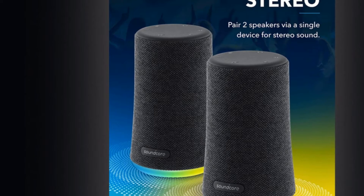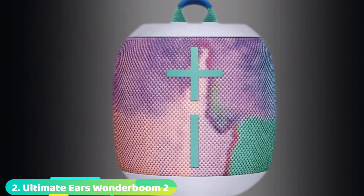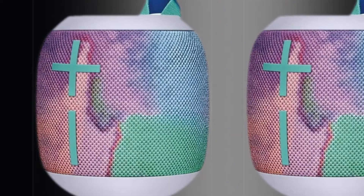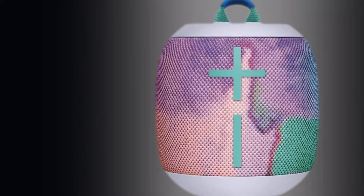Moving on to number two, the Ultimate Ears Wonderboom 2 Shower Speaker. If the idea is to spend endless days outside with your new portable Bluetooth speaker, the Ultimate Ears Wonderboom 2 won't let you down. The rugged exterior protects the speaker in any environment. With an IP67 rating, the Wonderboom 2 is waterproof, dustproof, and floats. With its small sphere shape and attached gear loop, it will go everywhere with you. The waterproof speaker features 360-degree surround sound with an optional outdoor volume boost.